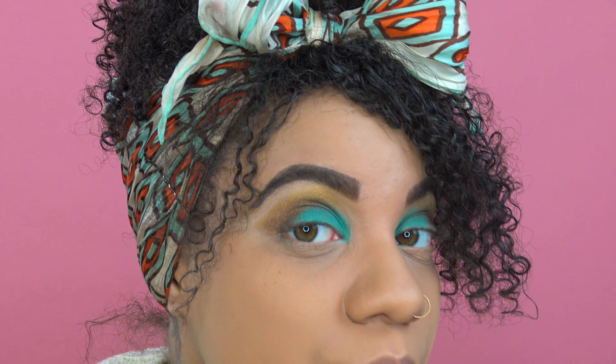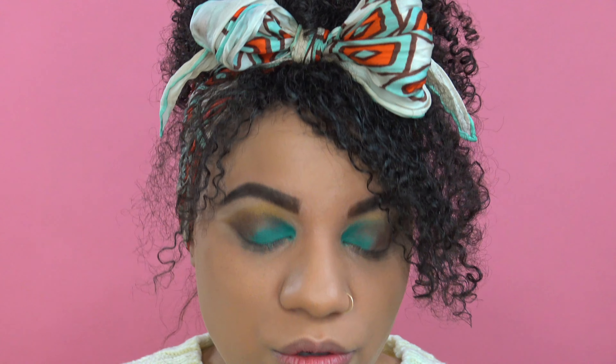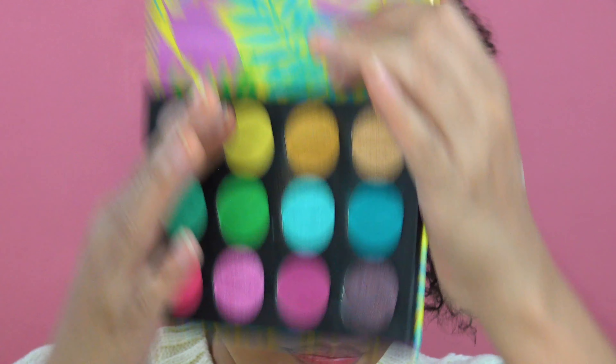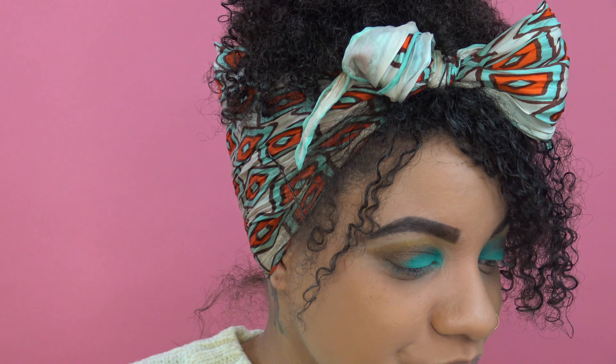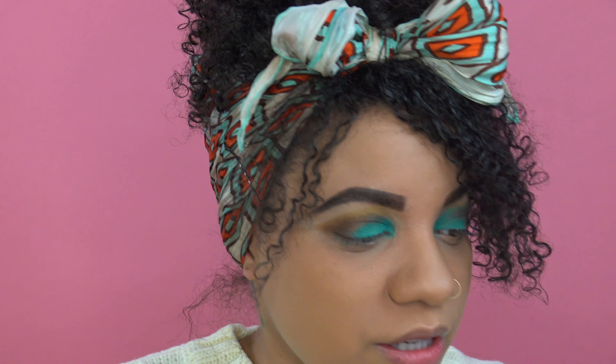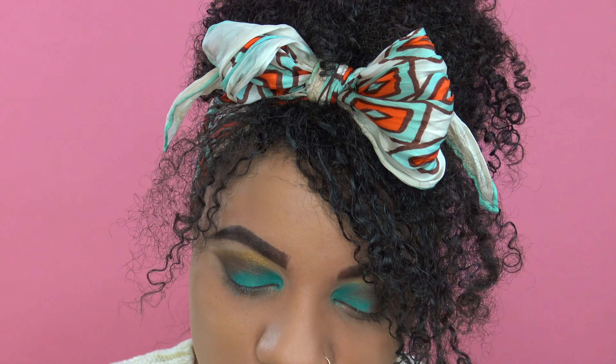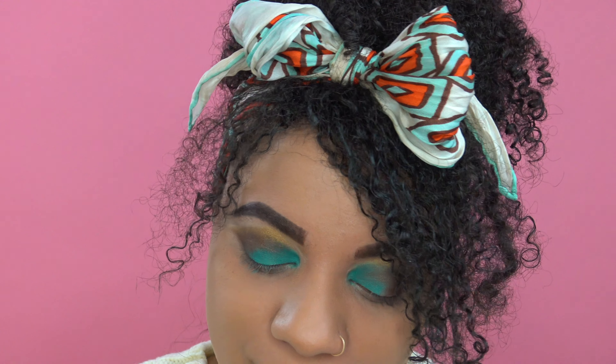Here we are with this look so far — I feel like it still needs a little something. So maybe we'll dust a little bit of the lighter blue here over the top. I'm just going to take another brush — this is probably more for concealer, but I just want to pack that light blue shimmer over top of the aqua matte.